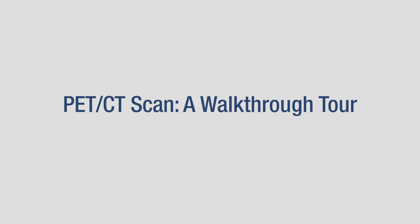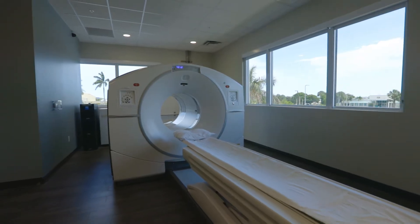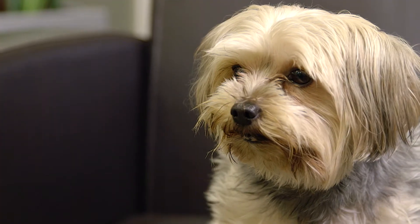A PET scan is one of the most powerful and effective medical imaging tools to revolutionize modern medicine. Buster, what are you doing here in the waiting room? This isn't that kind of PET scan.